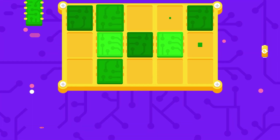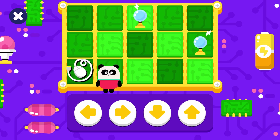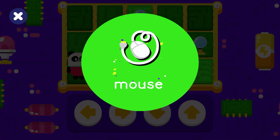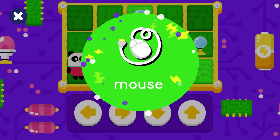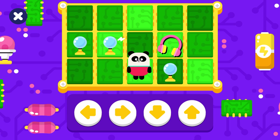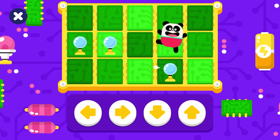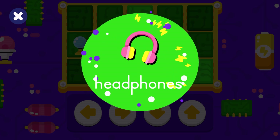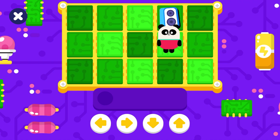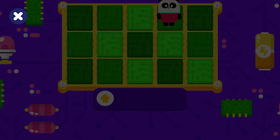Take Elliot to his things. Take Elliot to the mouse. Yay, mouse! Take Elliot to the headphones. Yay, headphones!